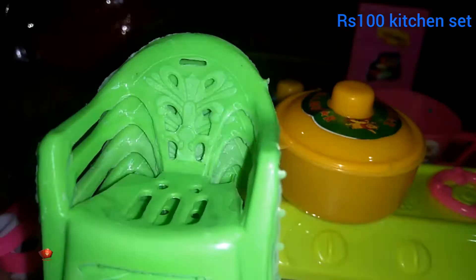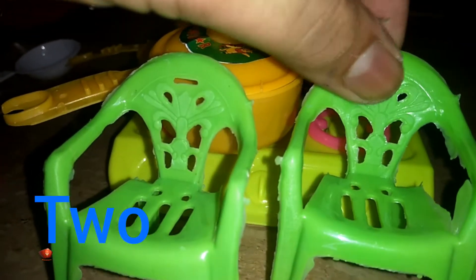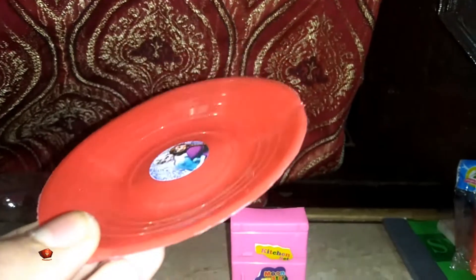These are chairs. Let's see how many chairs there are. One, two, three, and four. And lastly, there is a tray.